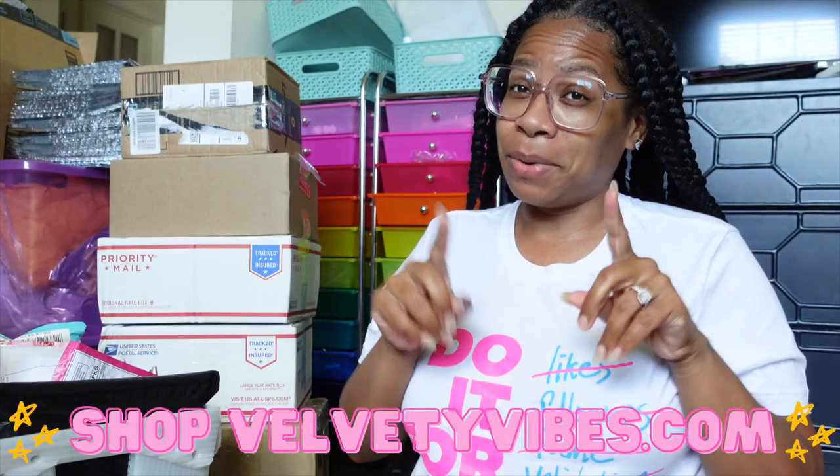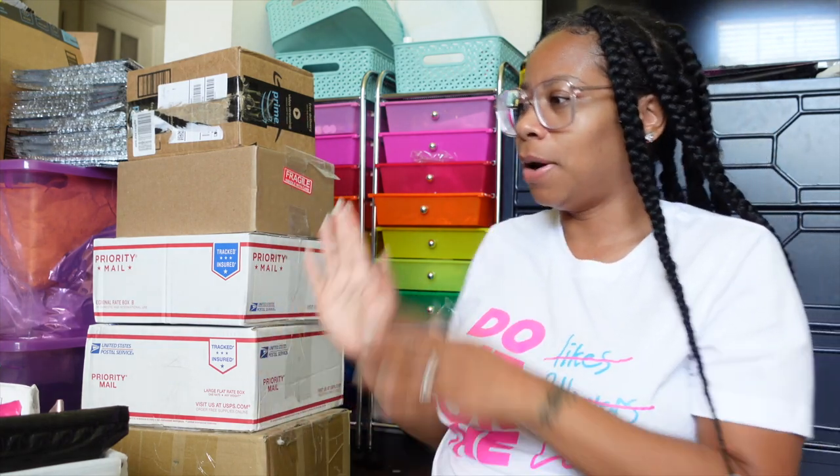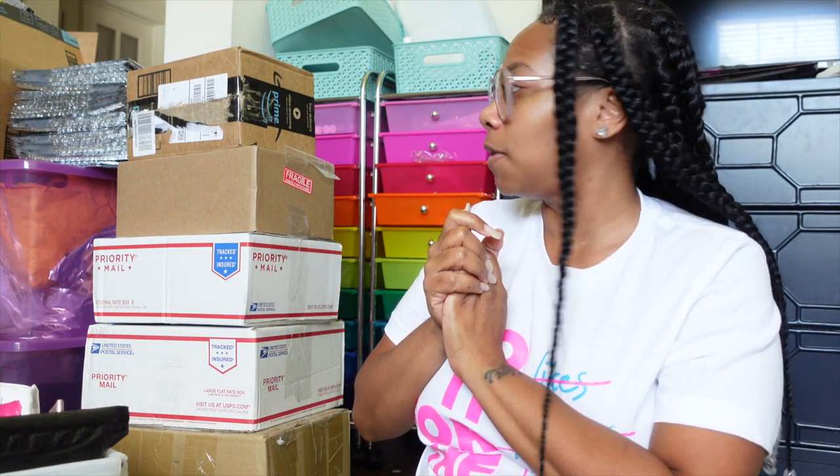Hey y'all, welcome back to another video. I appreciate you for clicking on this video, so we're gonna get right into this. As you've seen in the title, you already know what it's about. I got packages here — about five or six boxes.